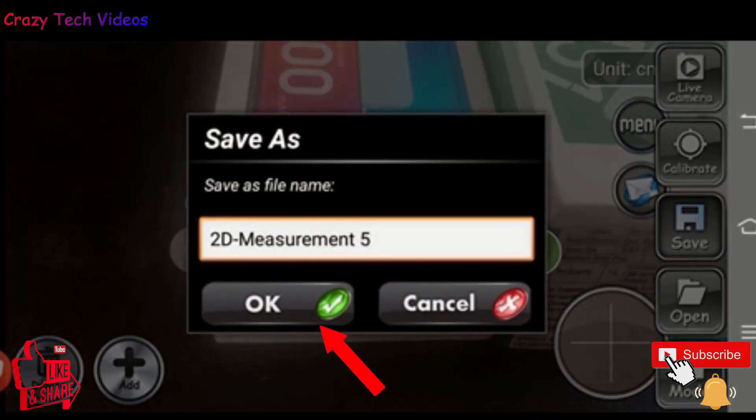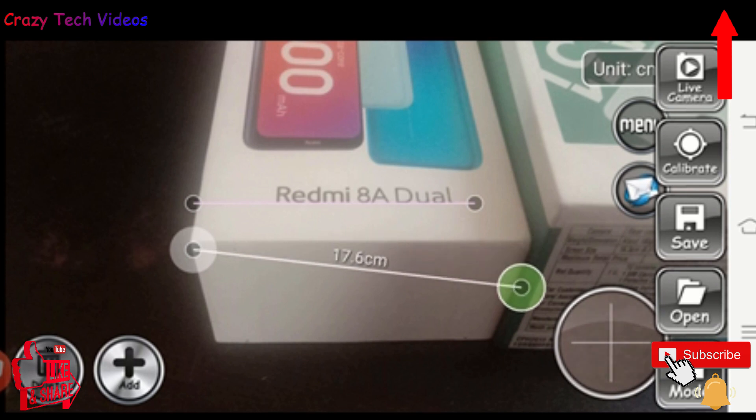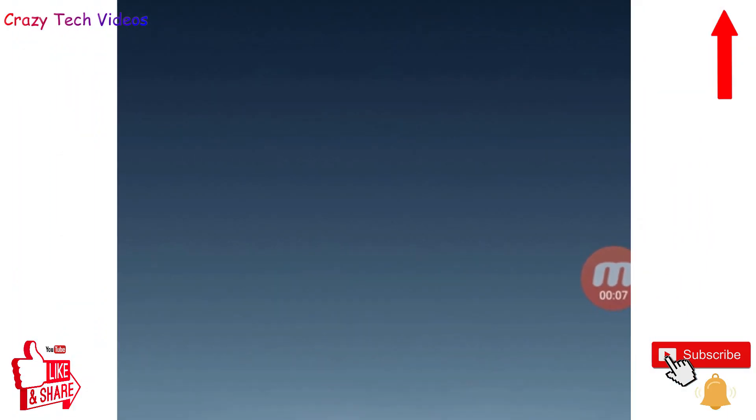The result shows this box is 18.32 centimeters. You can save this measurement and share it with friends. This is an amazing application to do measurements without any physical equipment — simply open it and use it. You can measure everything in your home or any product right in front of you.